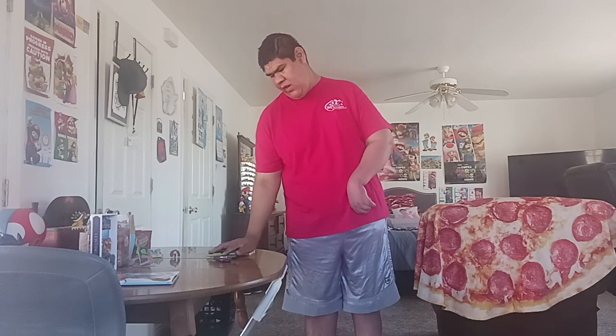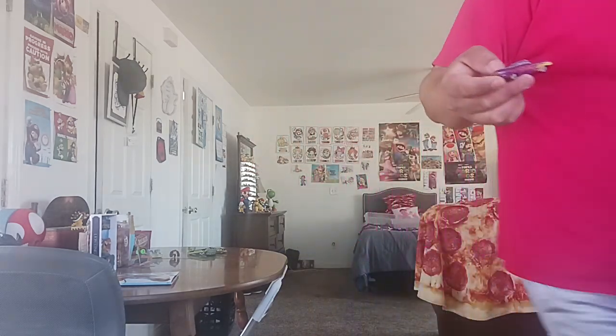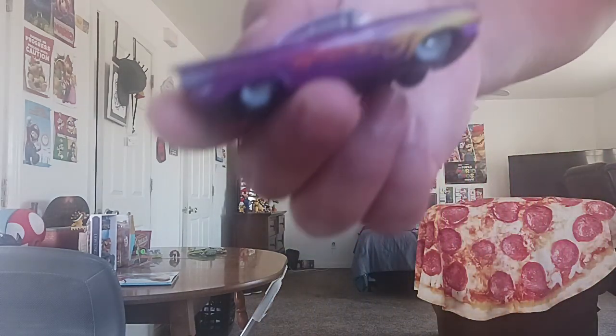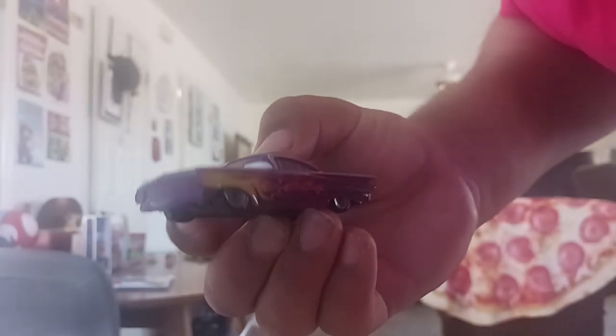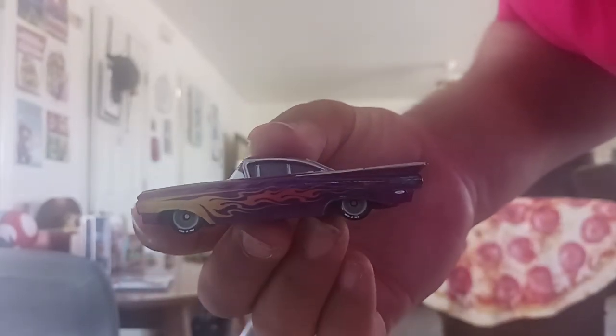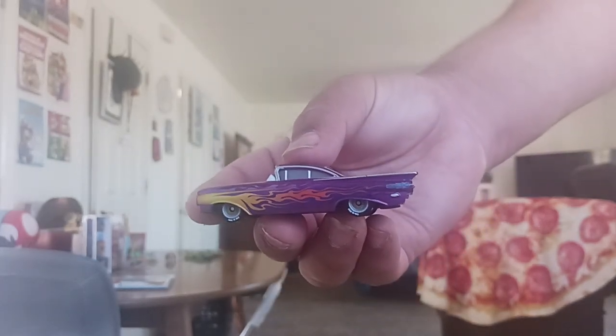Today I'm going to show you guys my different car collections that I have of each character. We're going to start with Ramone, and I'll go through all the Ramones that I have.